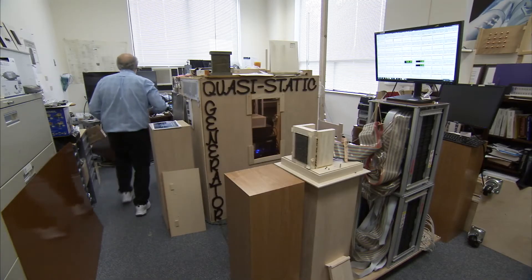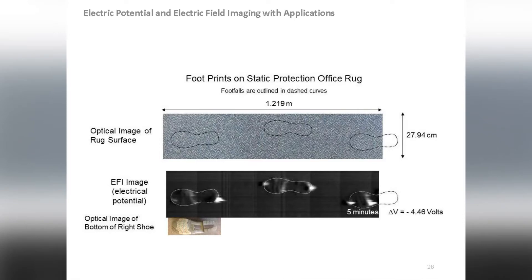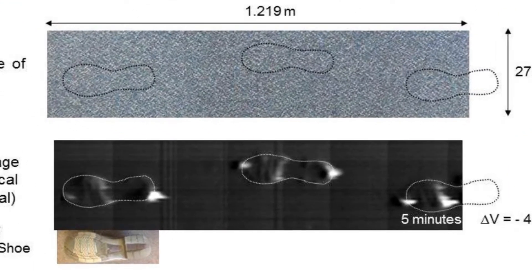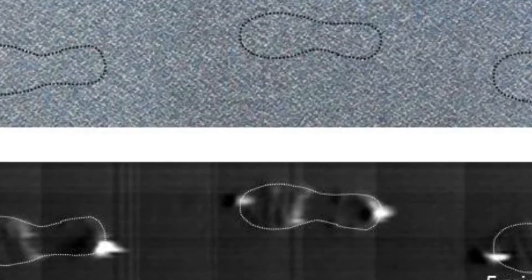We never knew that when people walk on floors and rugs their footprints are left electrostatically and you can see them. Those footprints stay there for days, so you can actually have some forensic activity where you can look and see what happened and where everybody was walking.